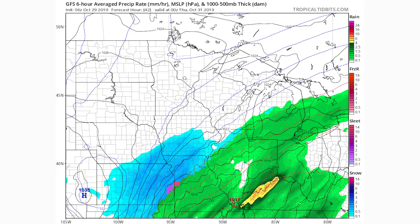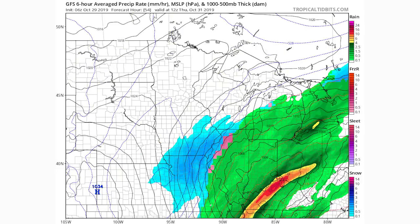Moving to tomorrow evening, things get interesting. On this model run the low pressure system is tracking a bit too far north, switching Chicago back over to rain. However, Kansas City and eastern Kansas are seeing light to moderate to even heavy snow, and northern Missouri is getting moderate snow — heading into Halloween. By the morning of the 31st, southern Iowa and northern Missouri are in moderate snow bands, along with far western Illinois, and mixing continues just north of Chicago.